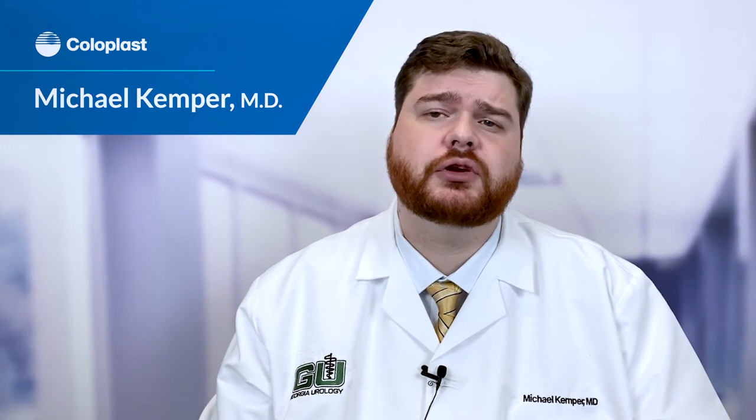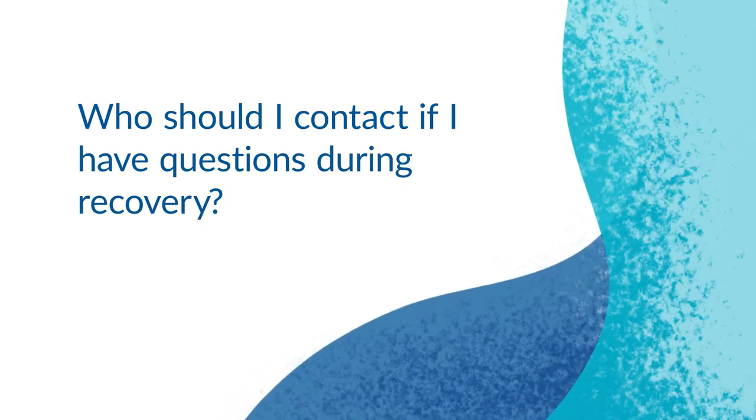Most people are able to use the device between four and six weeks after surgery, as soon as the swelling of the scrotum has decreased enough that they are able to comfortably pump and inflate the device. If you have any questions during recovery, please call our triage line and they will forward all of your concerns directly to me.